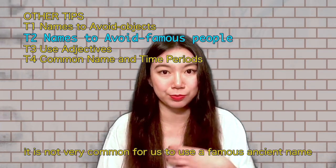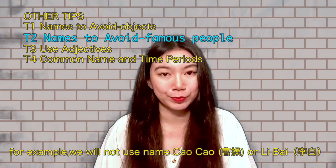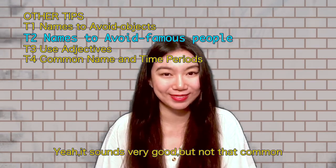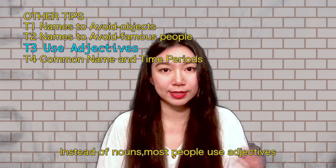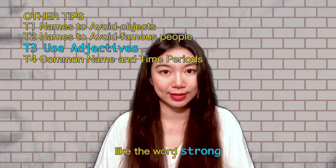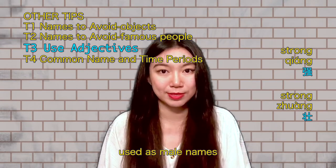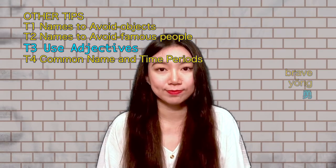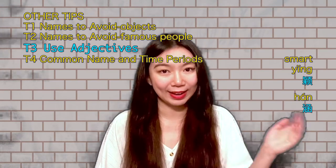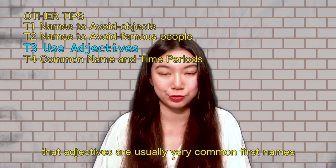Number two: it is generally not very common to use a famous historical or fictional name — for example, Cao Cao or Li Bai. It sounds very good, but it's not common among Chinese people. Instead of nouns, most people use adjectives for their first names. For example, for strong, we have Qiang and Zhuang — mostly male names. For brave, we have Yong. For girls, beautiful is Li, smart is Ying, and for beautiful jade, we have Qi. Adjectives are usually very common first names.